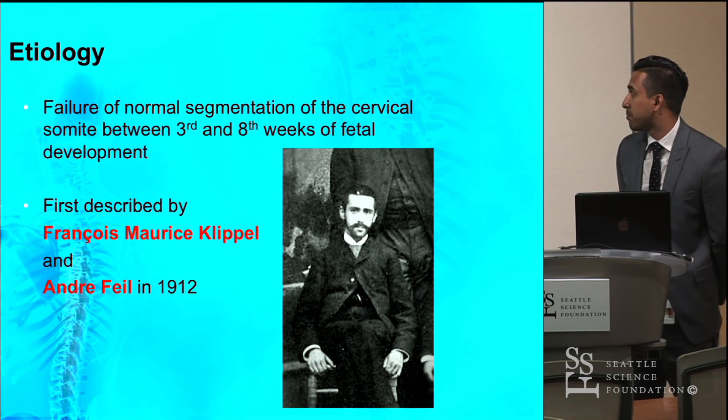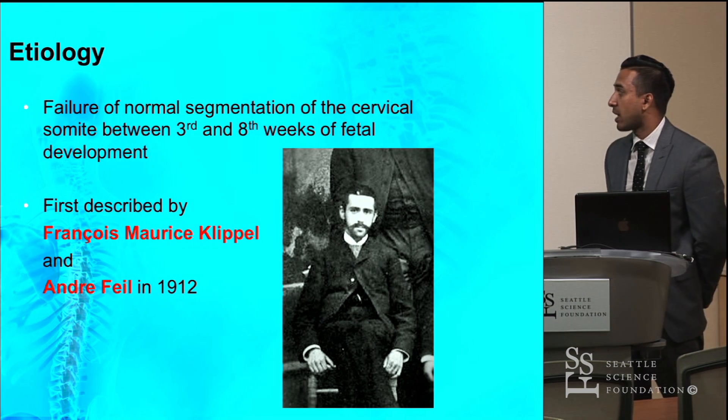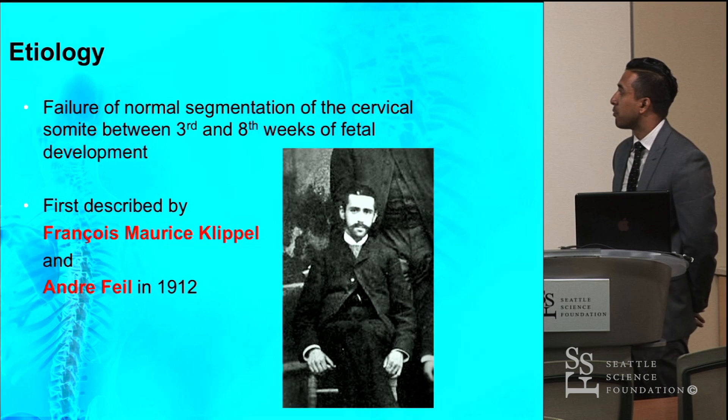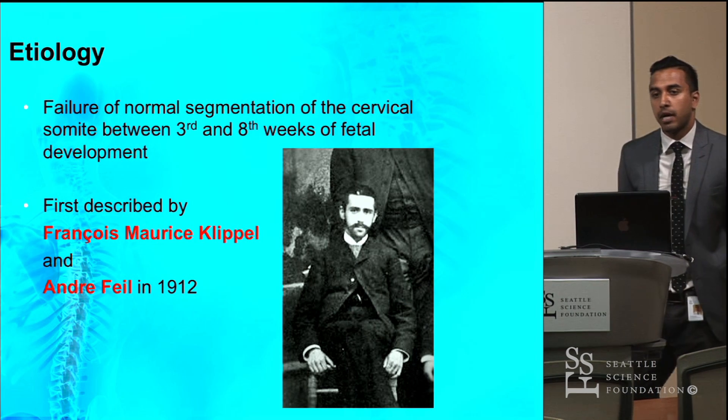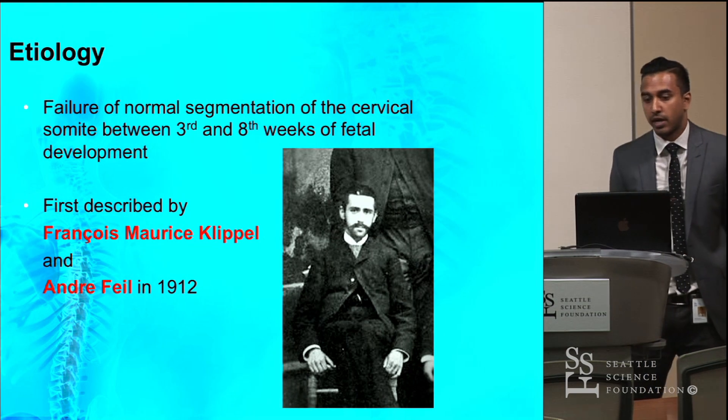Klippel-Feil syndrome was first discovered by François Maurice Klippel and André Feil in 1912. Pictured here is Maurice Klippel. We'll talk a little bit later about how they discovered this when a 46-year-old tailor came into their hospital.